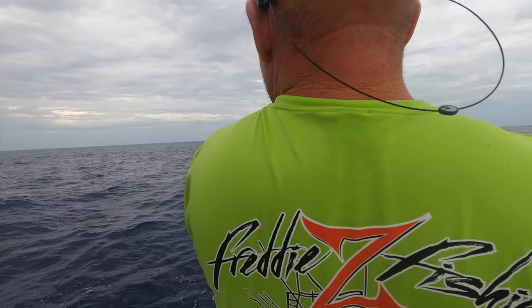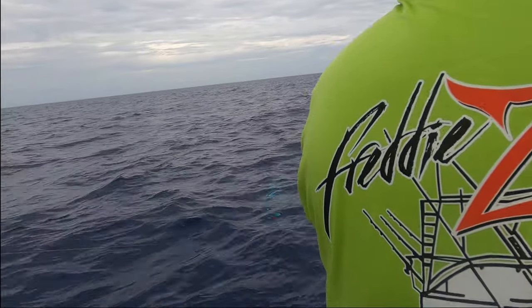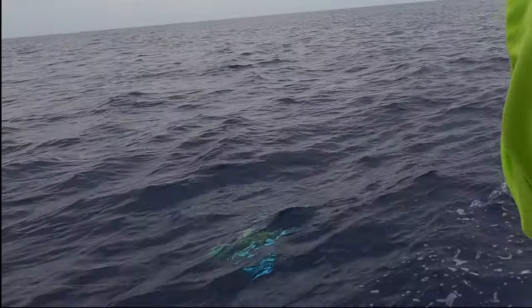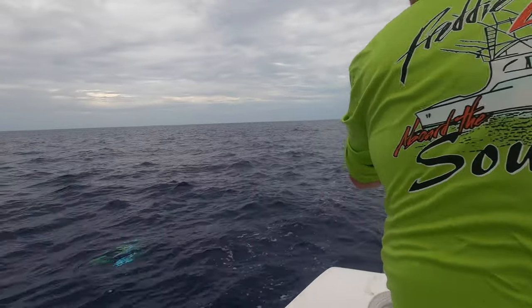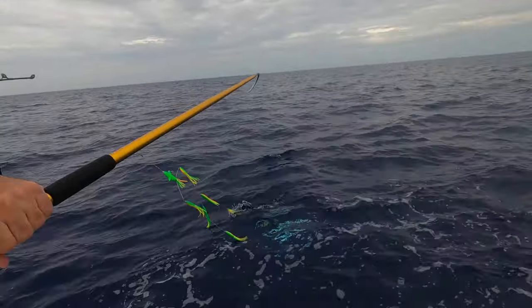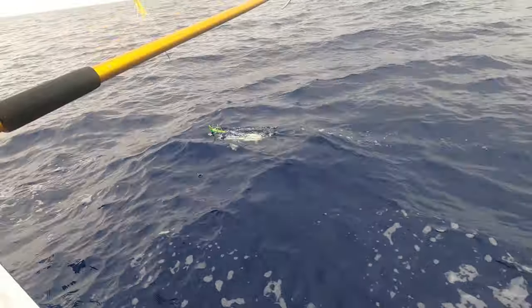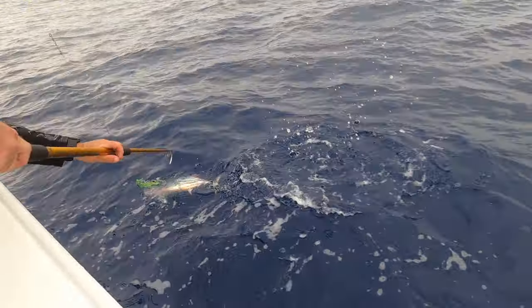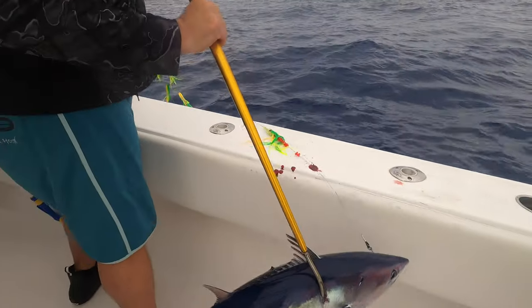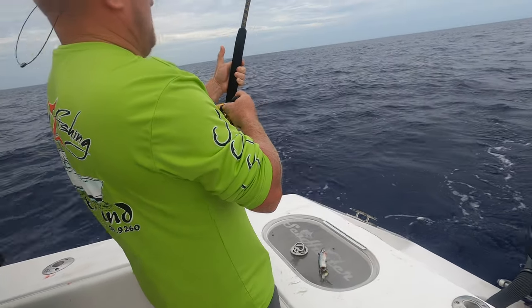There's the dispatcher, John. Where's the dispatcher at? What we got here — a little skippy, blackfin. Nice. Alright, just a little skippy here. Let's do that. See what we got here.